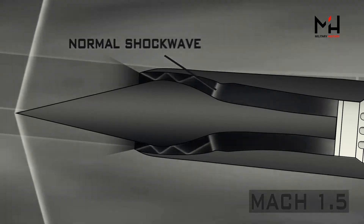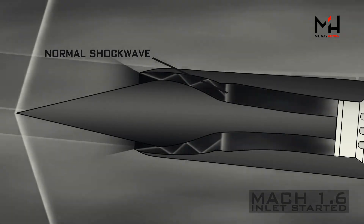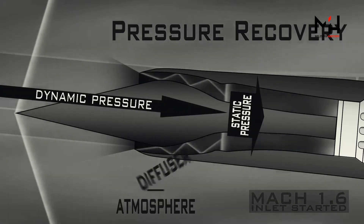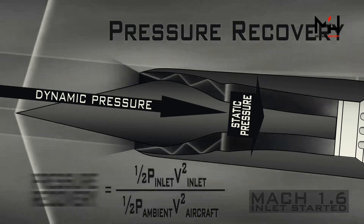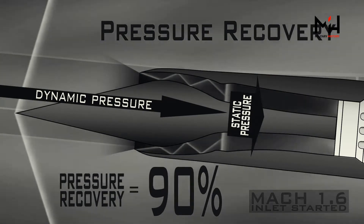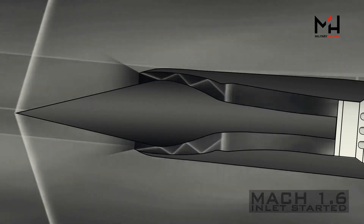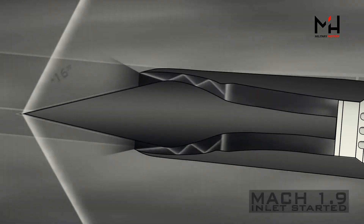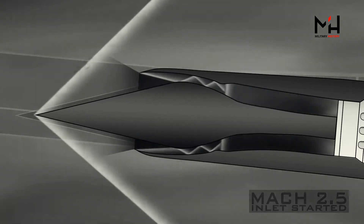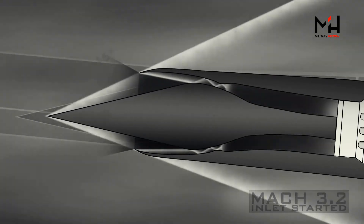Where the normal ends up inside the inlet depends on the speed at which the aircraft is moving and the shape of the inlet and inlet spike. When the aircraft hits Mach 1.6, the normal ends up in the best place inside the inlet for pressure recovery, which is the percentage of the pressure caused by the plane's supersonic flight that gets translated into usable pressure inside the diffuser for the engine. This ratio is a very high 90% for the SR-71 when flying at Mach 3.2. So to keep the normal in the optimal position for pressure recovery, the spike retracts 1.6 inches for each 0.1 increase in Mach number above Mach 1.6, changing the relative geometry of the inlet and keeping the normal at the optimal position.